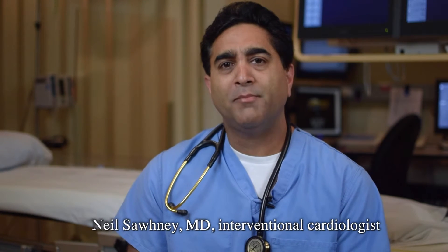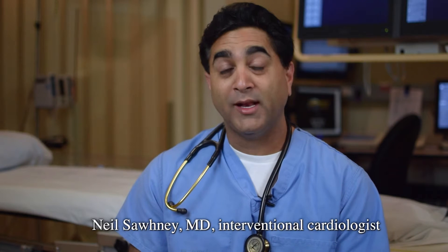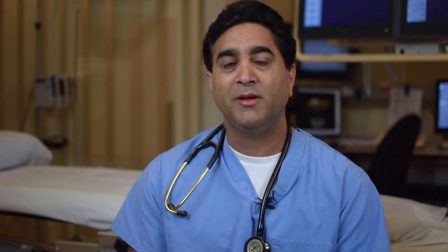The typical day for a TAVR patient is that they would show up in the pre-procedural waiting area, get prepped, and meet the anesthesiologist. They then come to the procedure room where we put them under sedation. Once they're sedated and the lines are in, Dr. Shafi and myself work to get the valve into the correct position under fluoroscopy or x-ray guidance.